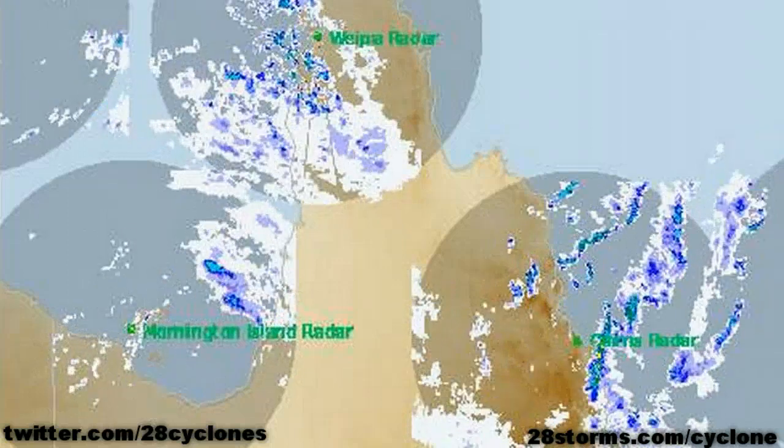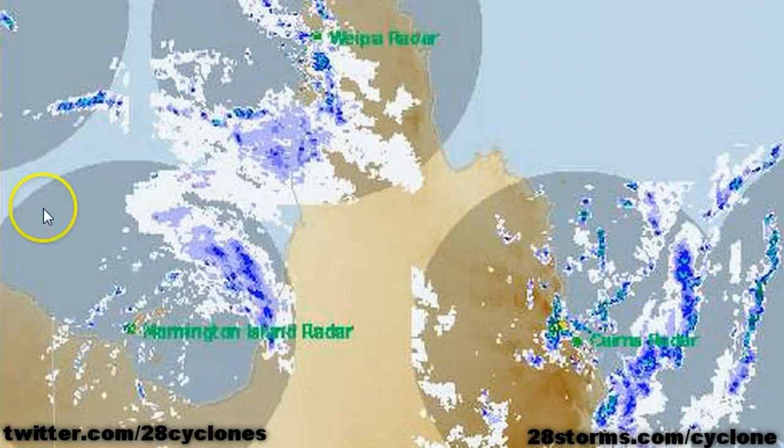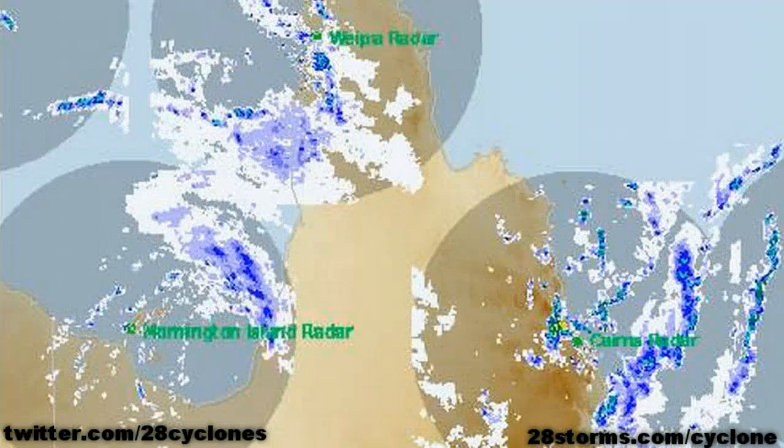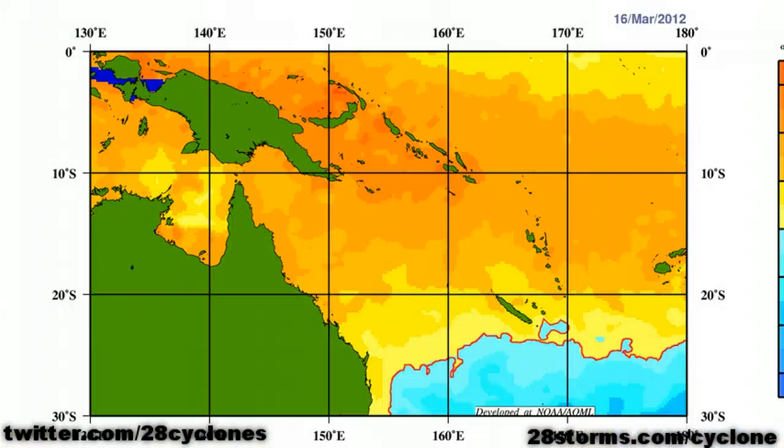Those outer bands are impacting much of the Cape York Peninsula well away from the center. Whenever some of those heavier bands train over the same location for several hours at a time, that is when you have your highest risk of flooding. The center of this tropical low is likely to remain fairly close to the coastline throughout the duration of its life cycle, and that will limit the chances of this cyclone from becoming anything too significant. However, we are still fairly confident that we will at least get a Category 1, mainly because of the extremely warm water temperatures across the southern Gulf.